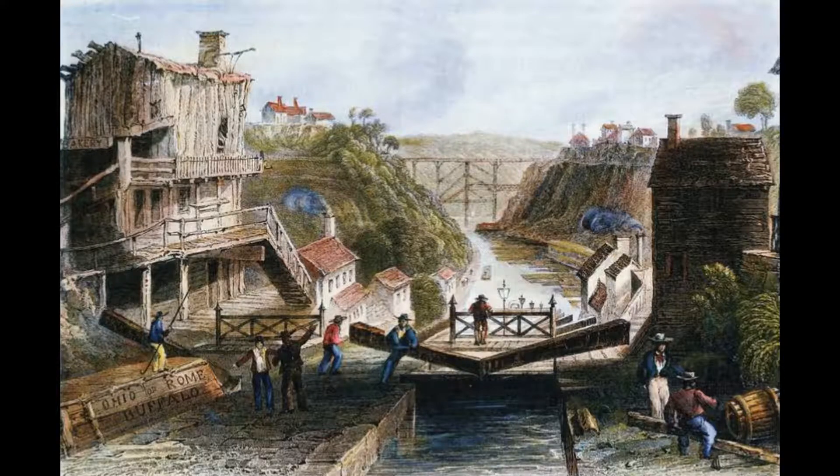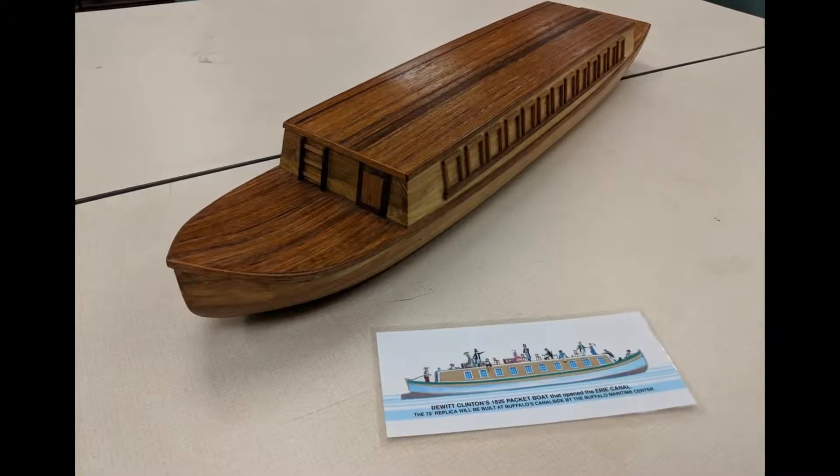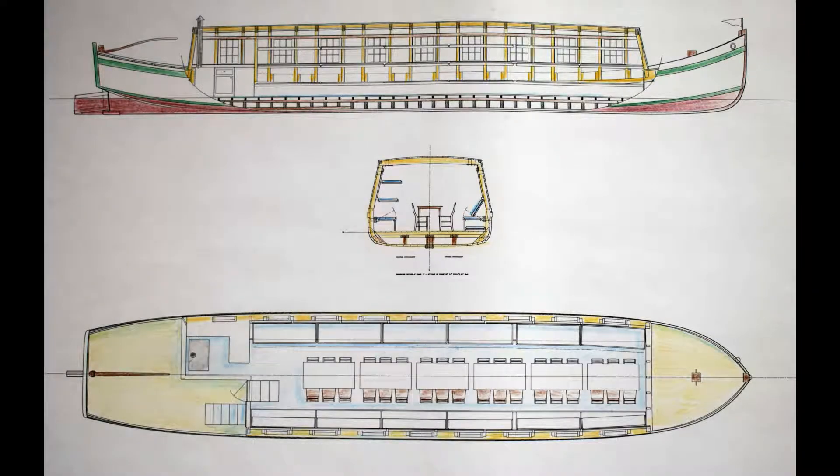We've done a lot of research on this boat. We know the kind of materials, we know a lot of information about it and about the boat type, and we think what we are replicating is pretty close to what the original boat must have been like.